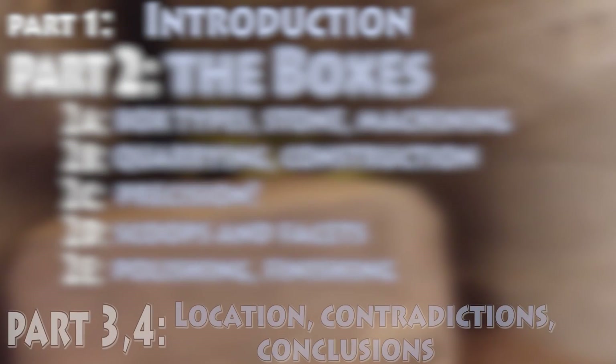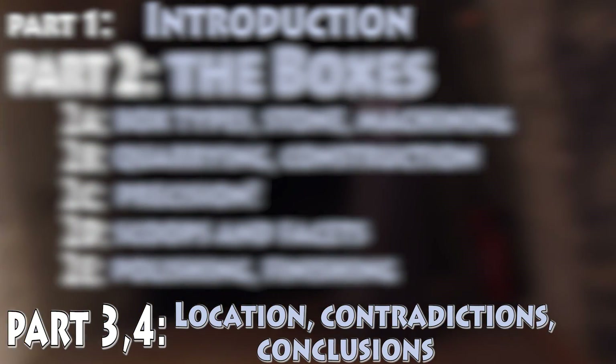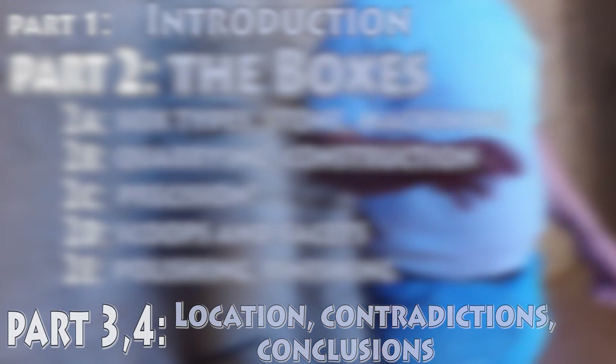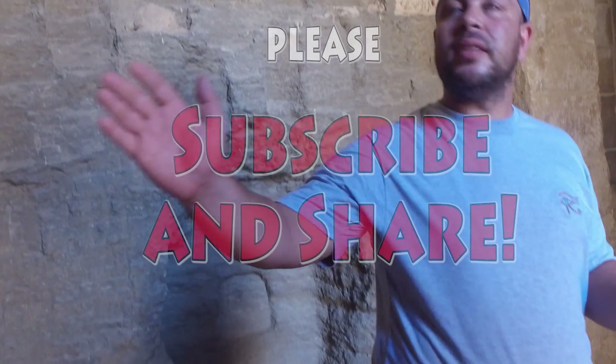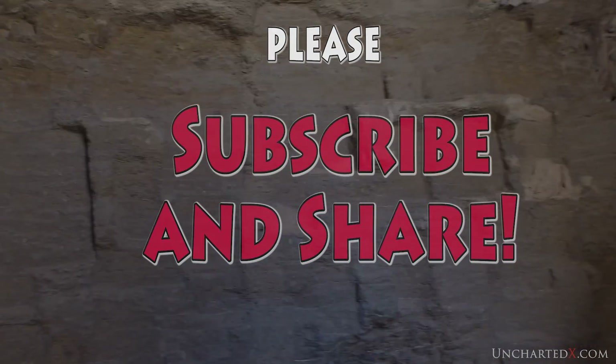Then in parts 3 and 4 — which may end up being a single video — I want to take a closer look at the labyrinth system itself, look at some of the many contradictions surrounding this site, and then offer up some conclusions as to what I think really happened here. So please make sure to like and subscribe to the channel so you can be notified when I release the next video on this topic.